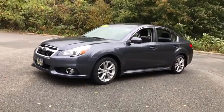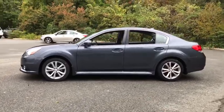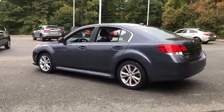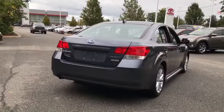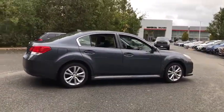Looking for the right vehicle? Check out the 2014 Subaru Legacy. The Subaru Legacy offers a roomy interior and a dynamic drive you feel every second you're in the driver's seat. It's a refreshing alternative to the alternatives. This vehicle has less than 85,000 miles. Here are some of this vehicle's great options.